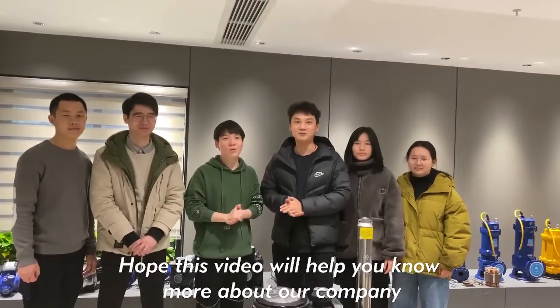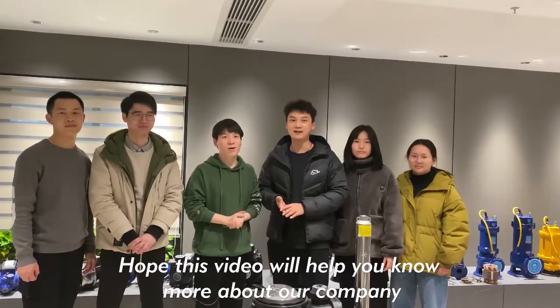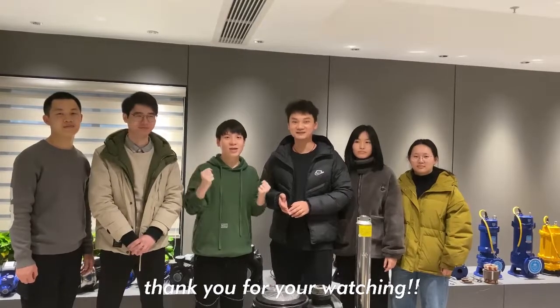Hope this video will help you know more about our company. Thank you for watching.